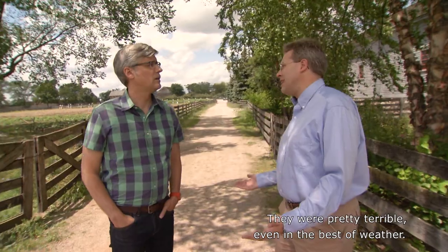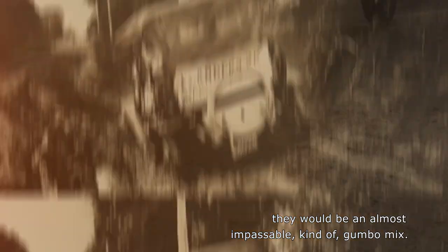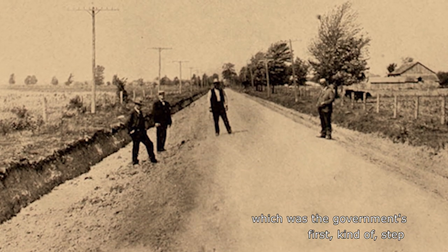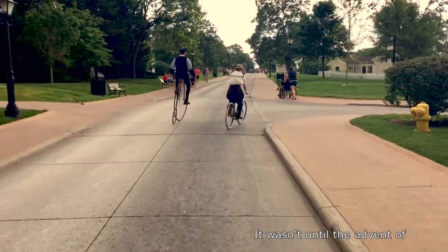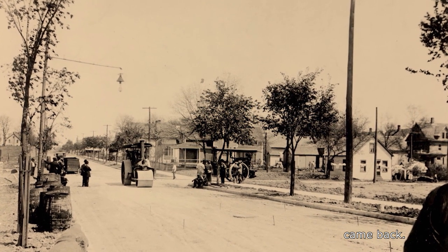The bad roads were pretty terrible, even in the best of weather. They would be rutted, bumpy, but after it rained, they would be an almost impassable kind of gumbo mix. We'd actually experimented with improved roads as early as about 1820 with the National Road, which was the government's first step in the direction of building roads. But all of that was kind of sidetracked when the railroad came on the scene. It wasn't until the advent of bicycles and the bicycle craze of the 1890s that focus on road surfaces came back.